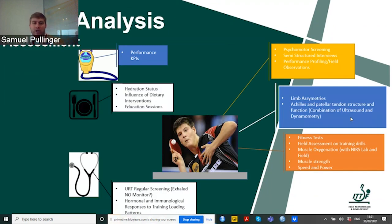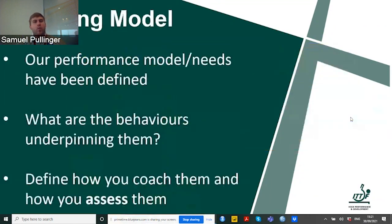Having a look at hydration status, what our athlete is eating, and educating our athlete on sleep and nutrition will also influence and help us with our assessment. What I really want to focus on today is these fitness tests — this is what we will cover.